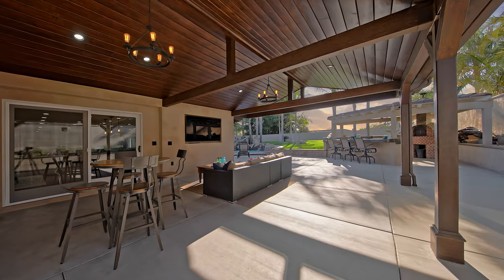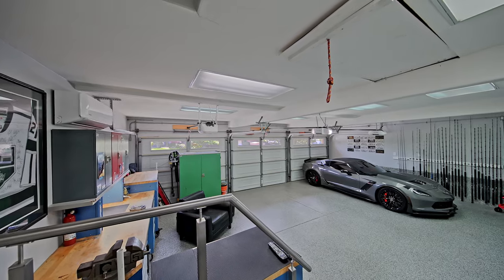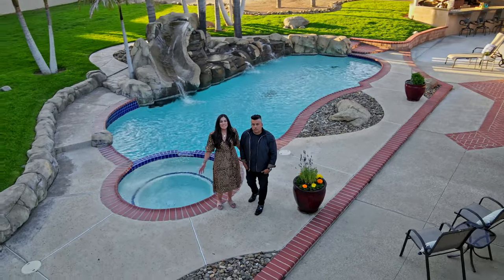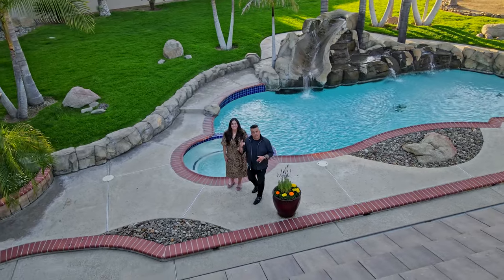Need a three-car garage with epoxy floors, TV hookups, and even an AC unit? How about RV parking? We think we found you the perfect home and we cannot wait to give you the keys.